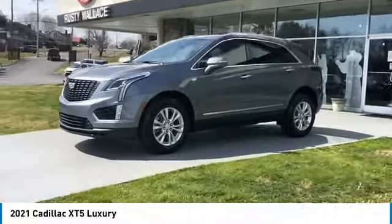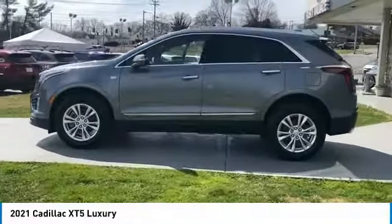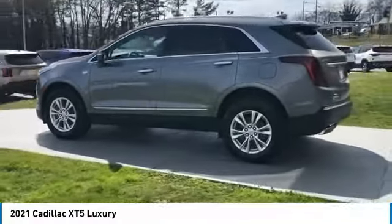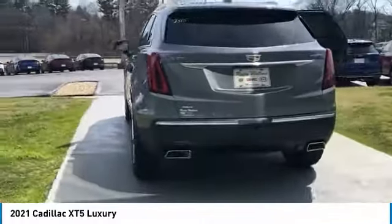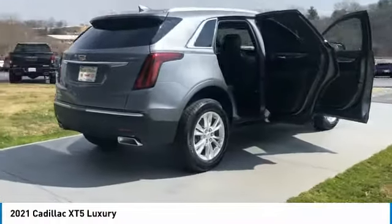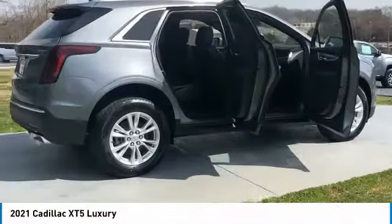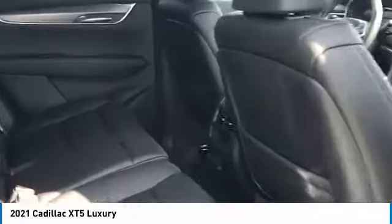Come test drive the 2021 Cadillac XT5. The Cadillac XT5 was crafted to adapt to your needs while expressing your distinctive sense of style. Visually striking and intelligently designed, this crossover outsmarts any task with progressive technology and an accommodating interior. Here are some of this vehicle's great options.